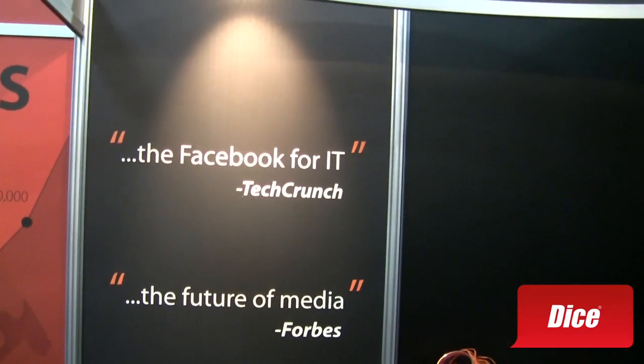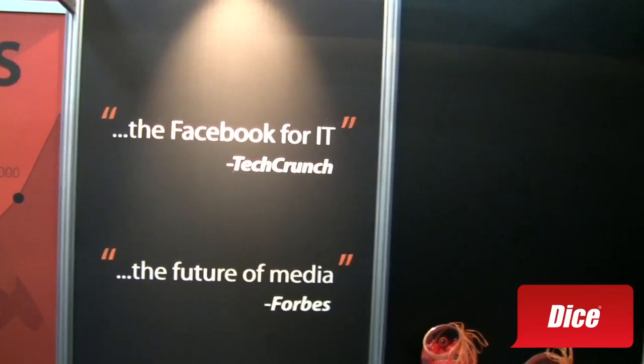So anytime someone has an issue with our product, they can go to the community, and within about five to ten minutes, someone will have an answer, or at least point them in the right direction. As I understand, TechCrunch referred to it as the Facebook for IT, and the future of media by Forbes. That's pretty impressive.